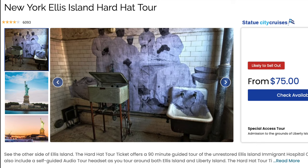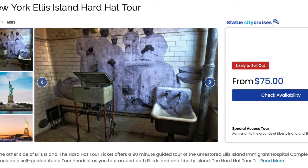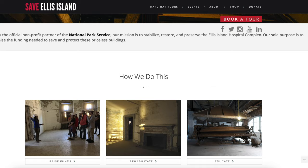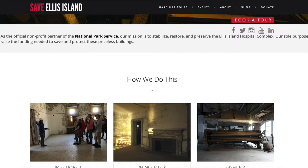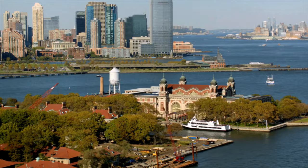For Ellis Island, I highly recommend purchasing the Hard Hat Tour. This tour will take you out of the Visitor Center and into the hospital. It was a wonderful tour and I feel like it was definitely worth the additional cost. The money for the tour goes to supporting the organization Save Ellis Island, which is working to restore the hospital. If you decide not to participate in the tour, your regular ferry ticket also gives you access to Ellis Island.